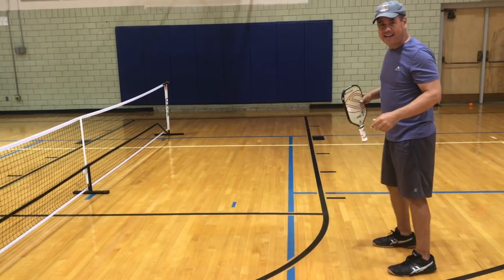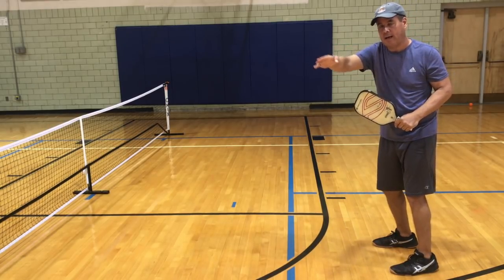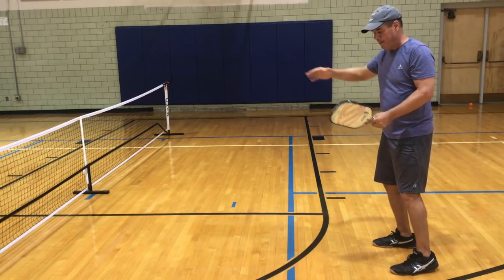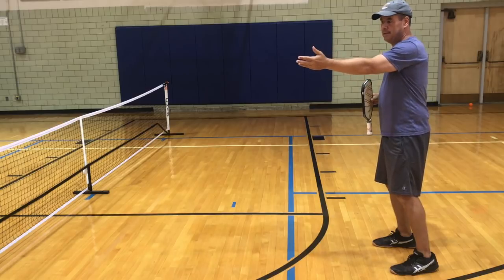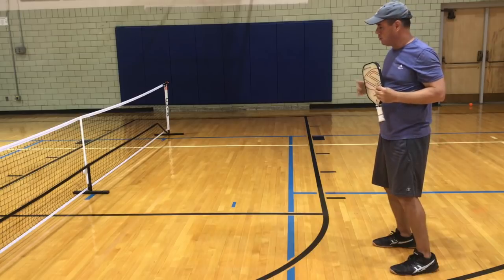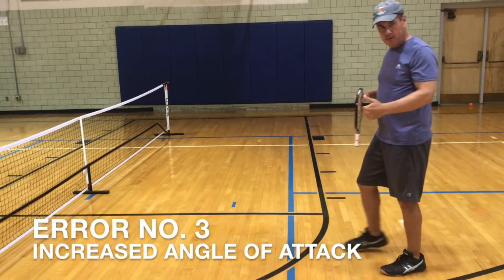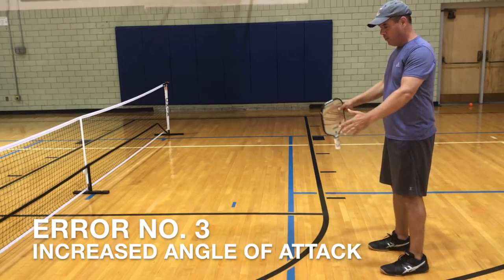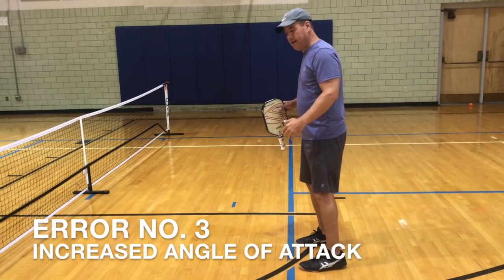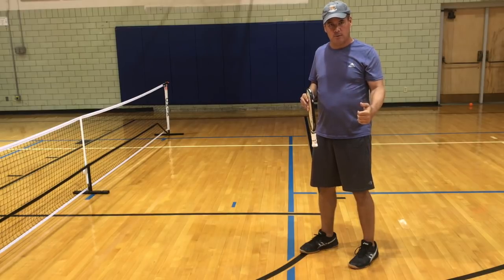Now let's look at the same shot from back here. My partner has executed a shot pulling the opposing team over one way, and I'm going to execute my shot over to the other side to try and win the point. By standing back here, the other team has additional time as the ball travels to reach me, and additional time as my ball travels to reach my intended target. The third error from standing off of the no-volley zone line is that I open up more angles — the other team has more angles they can attack than if I'm standing up at the no-volley zone line.